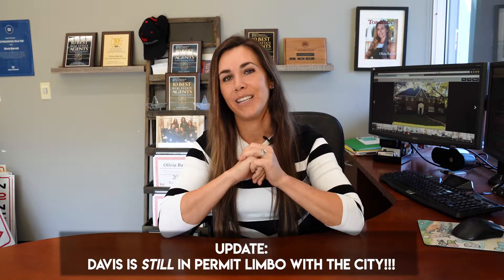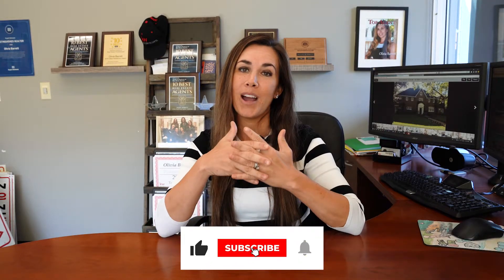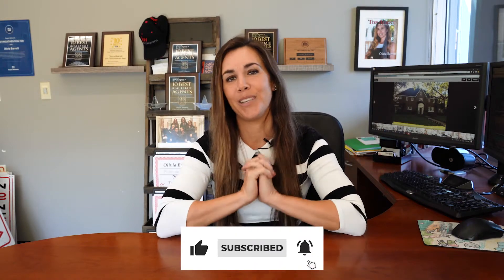That'll do it for our trip down memory lane. Thanks for going through all of my favorite flips with me. Next week we have Davis, which is shaping up to be our biggest transformation yet. We are working on our permits right now, we should be back on track next week, and we'll bring it to you then. In the meantime, thanks so much for watching. Please remember to like, subscribe, and share, and we'll see you next week on Flipping in Heels.